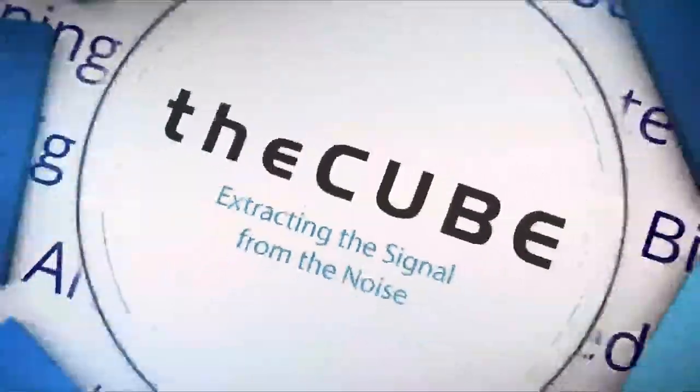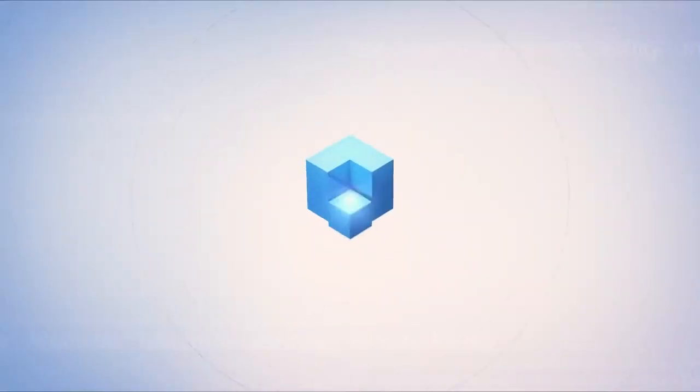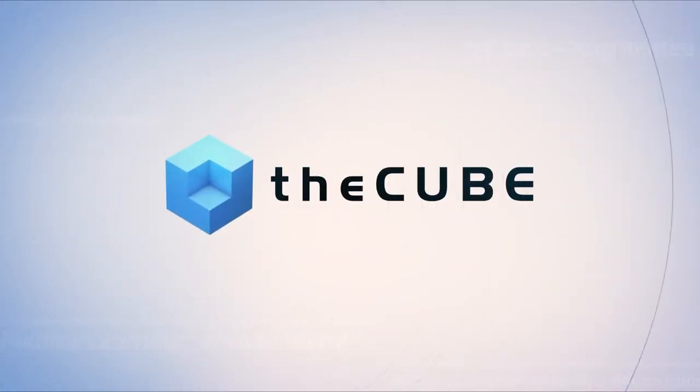Live from Las Vegas, it's theCUBE, covering Dell EMC World 2017, brought to you by Dell EMC. Welcome back to theCUBE's coverage of Dell EMC World here in Las Vegas. I'm your host Rebecca Knight, along with my co-host John Walls. Today we are talking to Chandamoye Mundal, Senior Consultant Product Marketing at Dell EMC, as well as Pat Harkins, CTO of Informatics and Technology Services at Royal Victoria Health Center. Thanks so much for joining us.